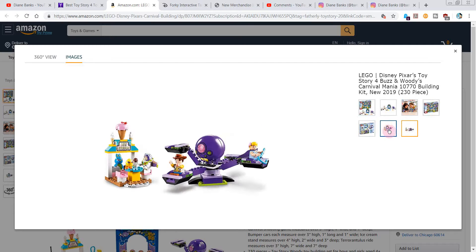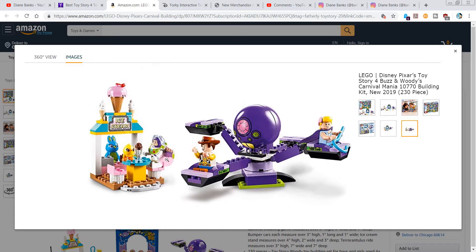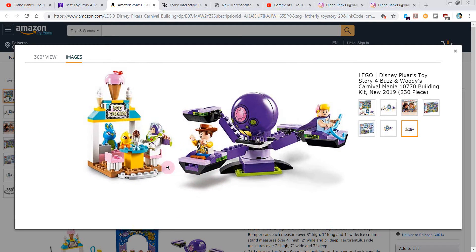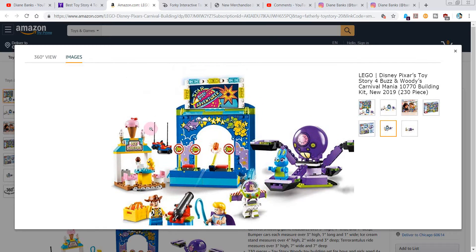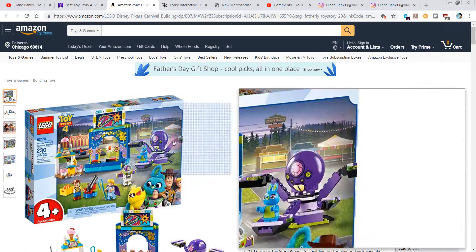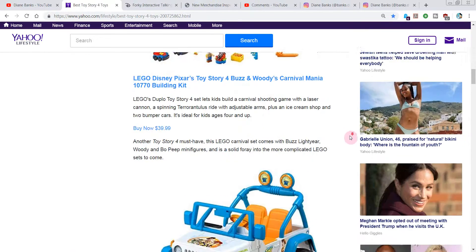There's Bunny on the ride, and there's Bo Peep and Woody — I keep wanting to call Woody 'Bo,' I don't know what that's about. So that one's $40, and that's a good one.